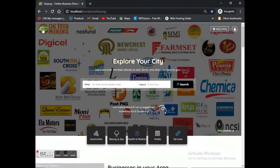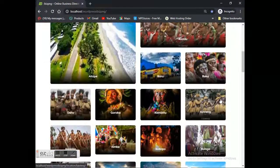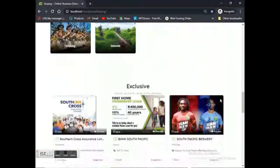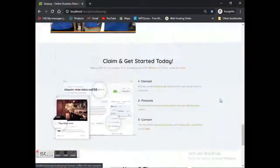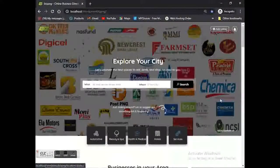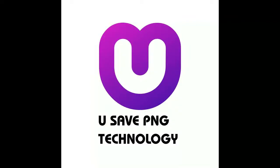Ladies and gentlemen, this is the online business directory that we have created. Not only that, we also promote our culture, tourism, and locations through the page as well. Once the app is ready, you can find it on the Play Store, App Store, or Windows Store — download the app and start searching for businesses in PNG. Thank you so much.